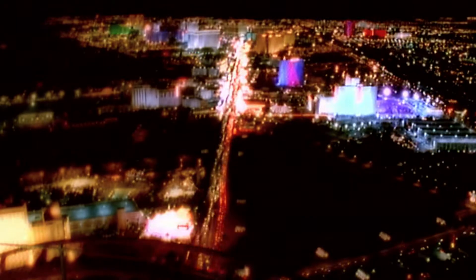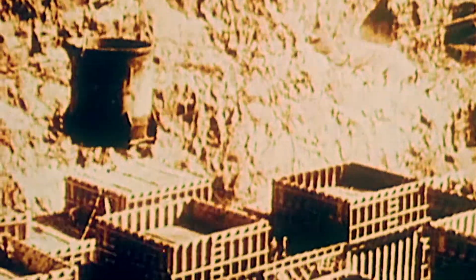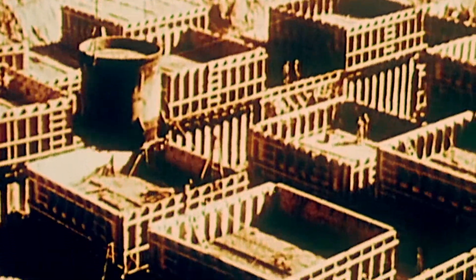In the 1930s, the USA decided to tackle one of their big economic problems. The cities in the western United States couldn't grow because they lacked both water and power. So to break the deadlock, engineers began work on the world's biggest dam.